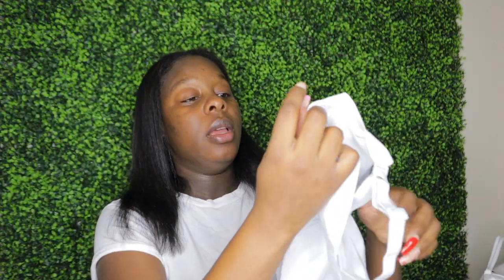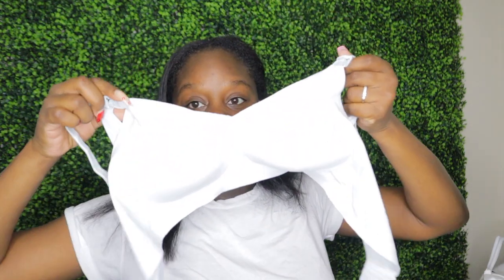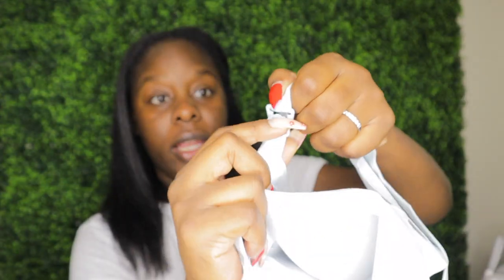I bought another nursing bra. With this style, you unbuckle it here and it just drops, then you expose the breast so the baby can eat. It's such a pretty color. I got this one and will definitely be packing it — well, probably won't, but you never know.